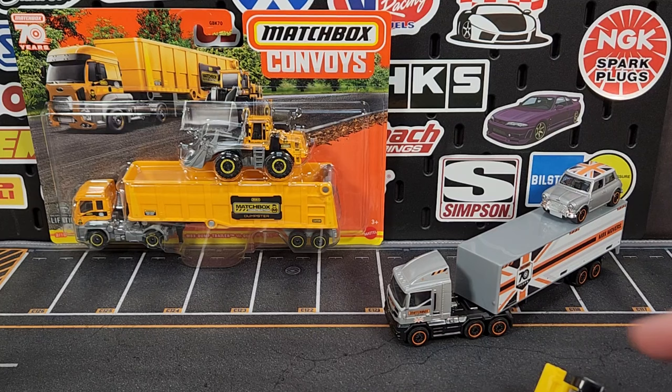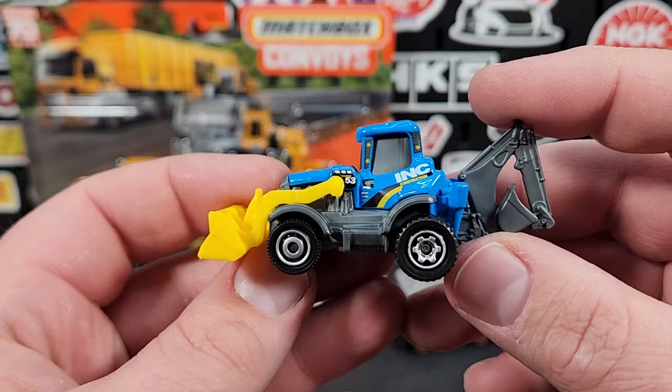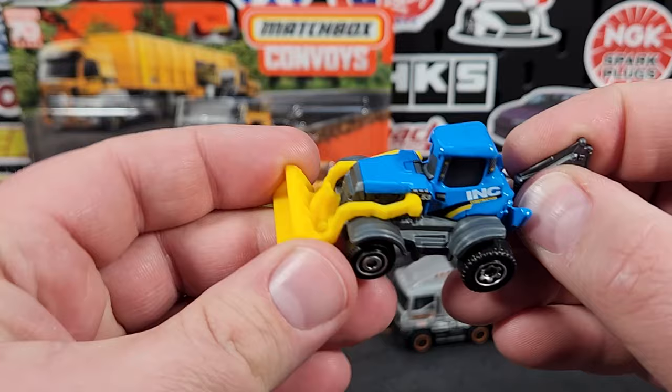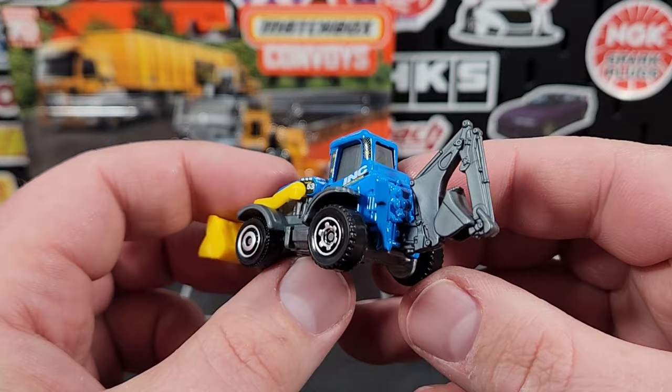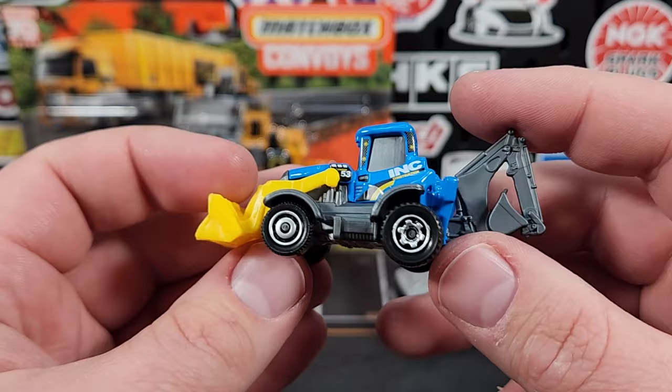We'll start with the little mini backhoe here. Unfortunately this is not exclusive — this is not a new version for this pack. We've actually seen this backhoe in Ink Construction before, with the offset wheels and everything. It does have a movable scoop which doesn't really do much but move up. It's got good detail in the casting but other than that it's not a great generic.